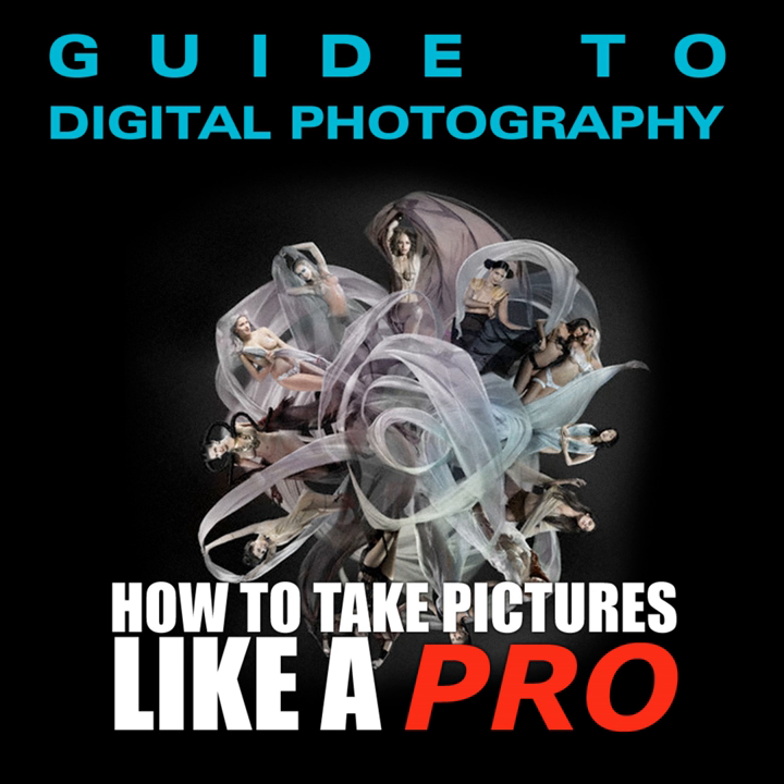Disadvantages of buying online include: you won't be able to hold the camera before purchase, you must wait for delivery, the camera may be gray market, the product may not be in stock requiring back ordering, there may be high shipping and insurance charges, the company's customer service may be poor, returning the camera can be a hassle, it can be difficult to verify the reliability of a merchant, and there's a greater risk of being cheated if not dealing with a well-established merchant. Just be safe when buying — you don't want to make a huge investment only to be taken for a ride.